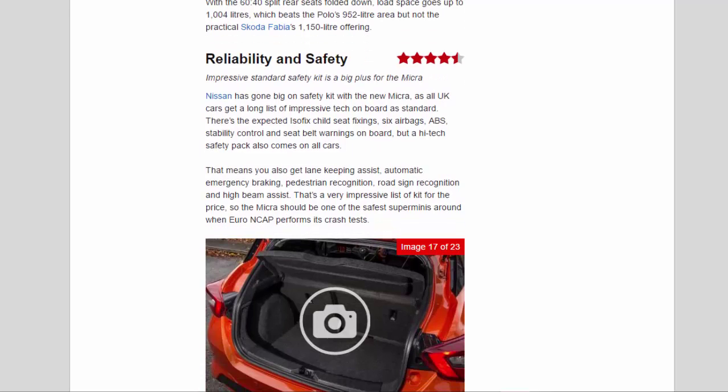Reliability and safety: 4.5 stars — impressive standard safety kit is a big plus for the Micra. Nissan has gone big on safety with all UK cars receiving a long list of tech as standard: Isofix child seat fixings, six airbags, ABS, stability control, and seatbelt warnings. A high safety pack also comes standard, meaning you also get lane keeping assist, automatic emergency braking, pedestrian recognition, road sign recognition, and high beam assist. The car is too new to appear on our Driver Power satisfaction survey, and Nissan's manufacturer rating leaves a lot to be desired.